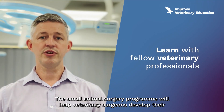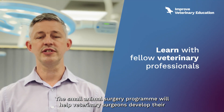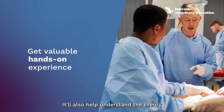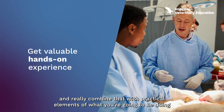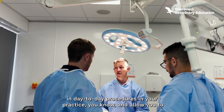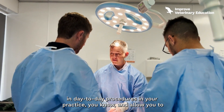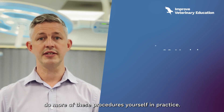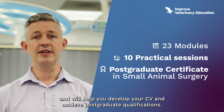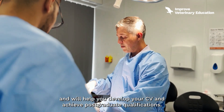The Small Animal Surgery program will help veterinary surgeons develop their clinical skills and core knowledge. It'll also help understand the theory and really combine that with practical elements of what you're going to be doing in day-to-day procedures in your practice, allowing you to do more of these procedures yourself. The course combines theory and practical skills on how you develop your CV and achieve postgraduate qualifications.